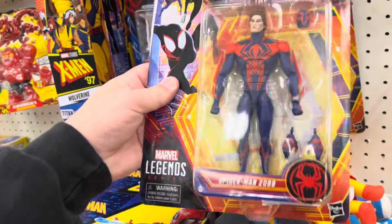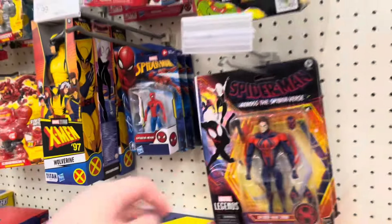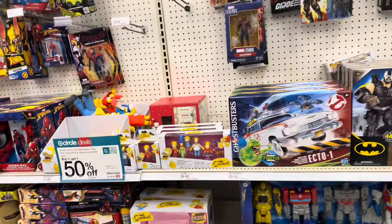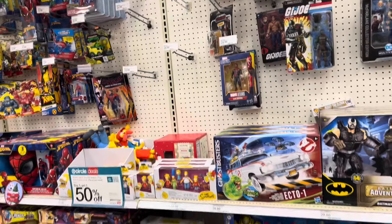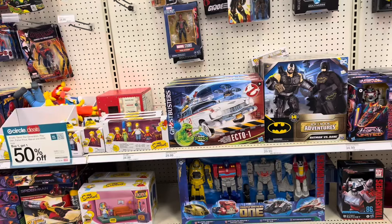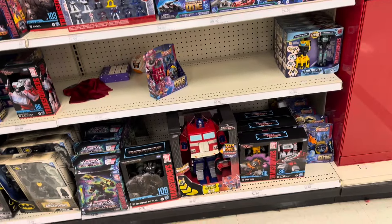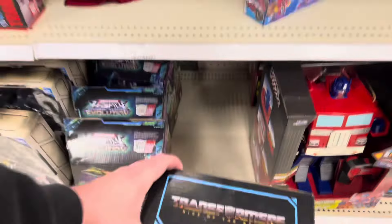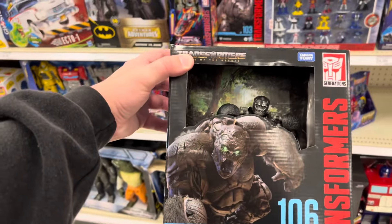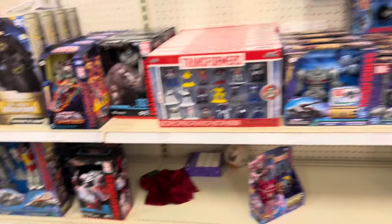So they got Spider-Man 2099 and Spider-Gwen. I want those but they're not really high on my list right now. I finally bought Big Boa - I got them this morning at Target. $25. I thought about getting them off Amazon but I was just like, screw it, I'm just going to get them. They'll go on clearance now that I bought them - trust me, I guarantee you. Optimus Primal. I don't know much about Transformers but I don't think anything new has really come out recently. Looking kind of weak.